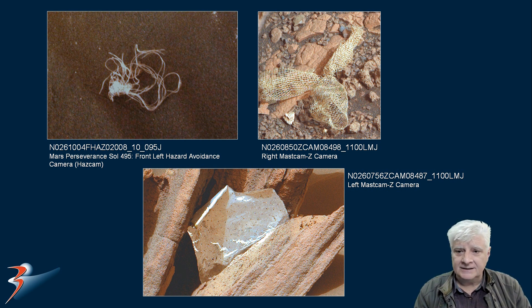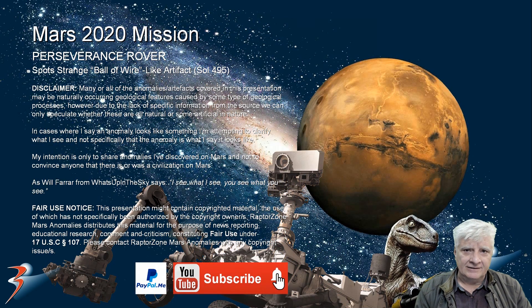Or are we looking at smoking gun evidence there to the top left? With that said, this is it for this presentation. Thank you for watching. Let's have a chat in the comments below — I'd love to hear what you think of this latest anomaly. Is it a ball of wire or string? It's very untidy.